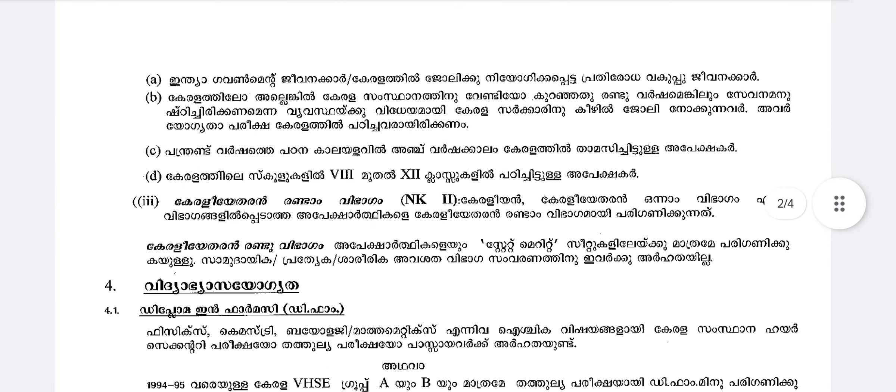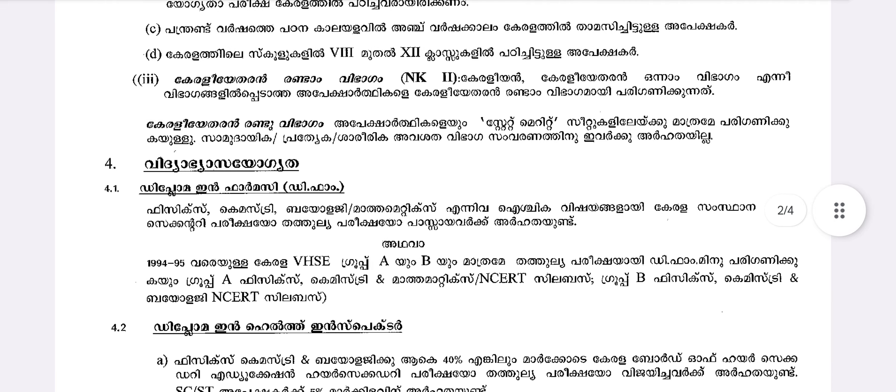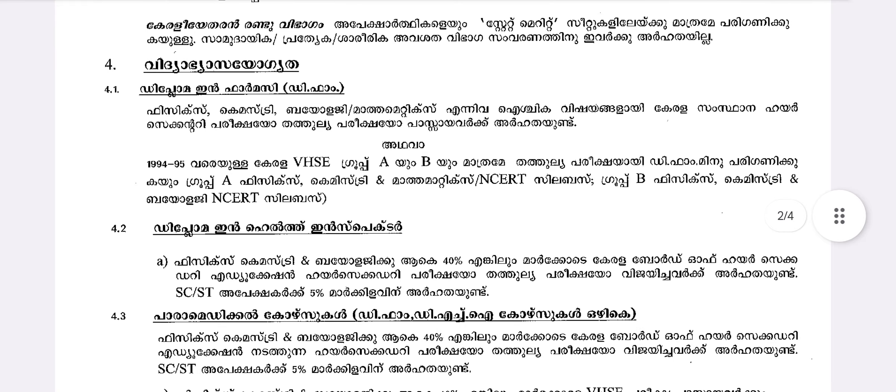There are also Reservation and Community Reservation categories. For Diploma in Pharmacy, the subjects required are Physics, Chemistry, and Biology.